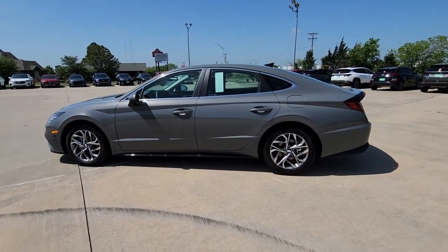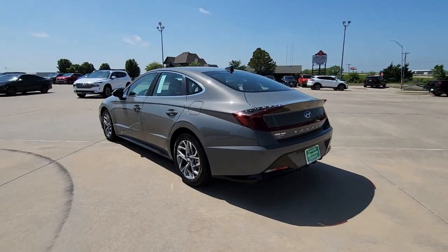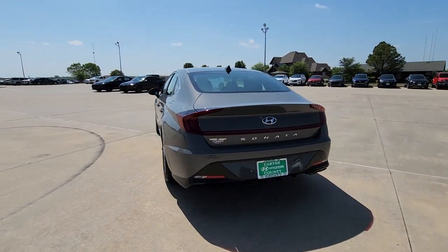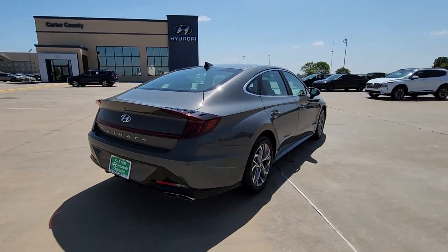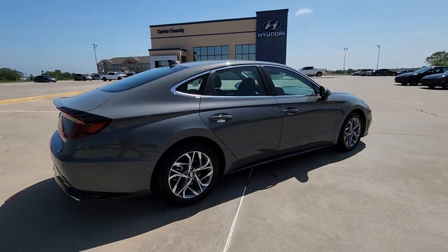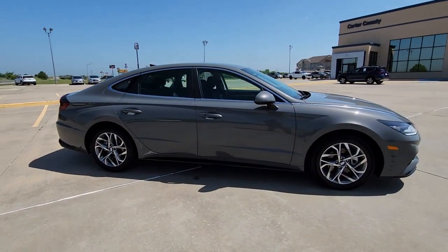You will love the features of this 2023 Hyundai Sonata. Get the best of quality, comfort, and convenience in this family-friendly Sonata. This stylish midsize four-door sedan offers the advanced safety features, smooth performance, and passenger amenities you need to make every drive pure pleasure.